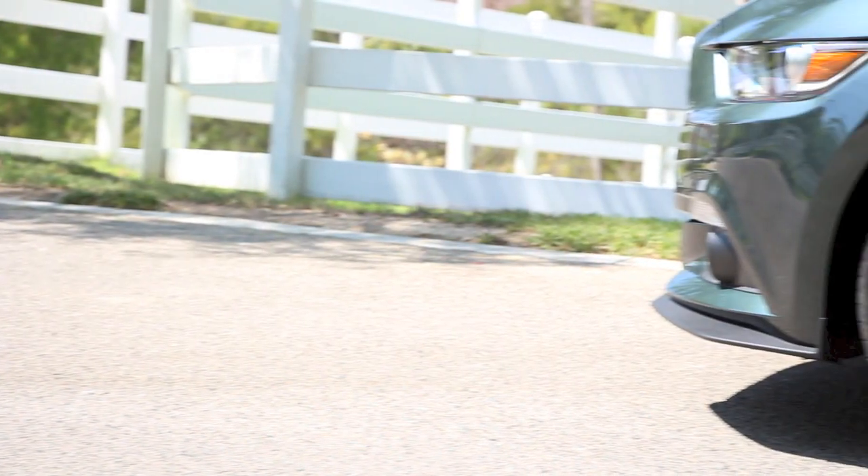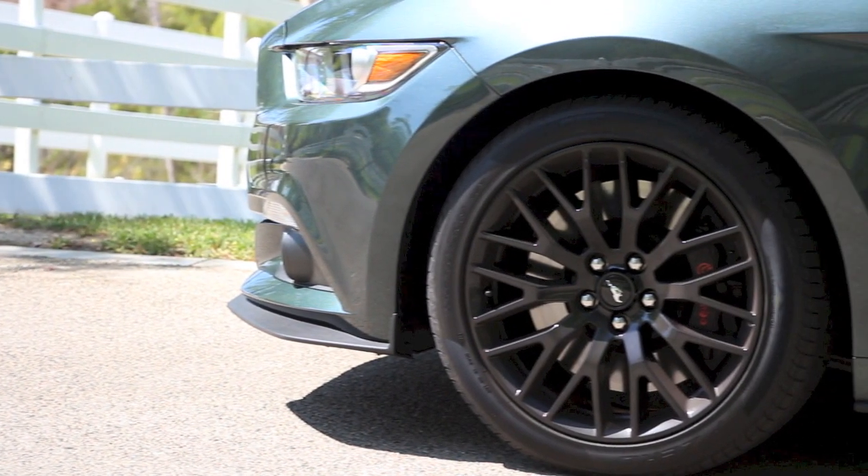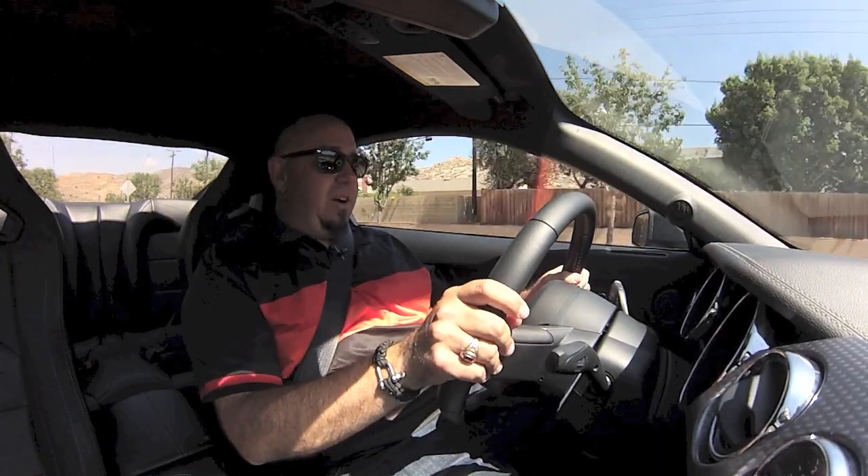Well my friends, this is the 2015 Ford Mustang. This is the GT with the 5.0L V8 and the performance package option, and this could be my favorite car this year.